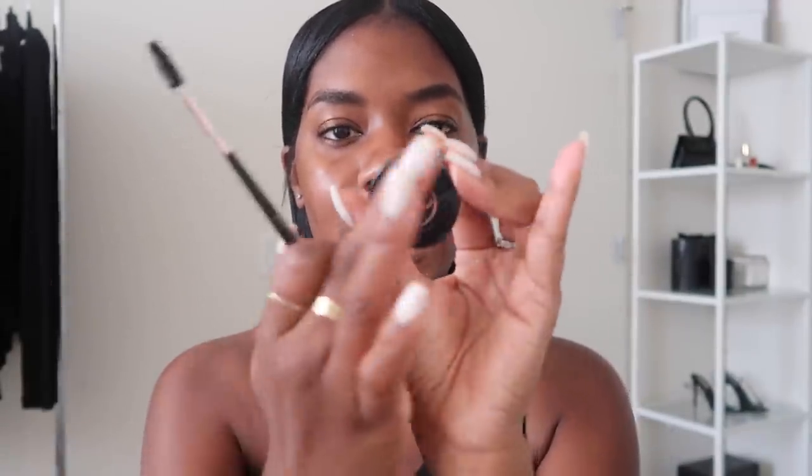Then I'm going to go in with my eyebrow product to fill in my brows. I use the ABH Dip Brow Pomade in the shade Ebony - it's quite dark and rich. I've been using this product for such a long time so at this point I'm pretty comfortable with it. Let me zoom in a bit more so you can see up close and personal.